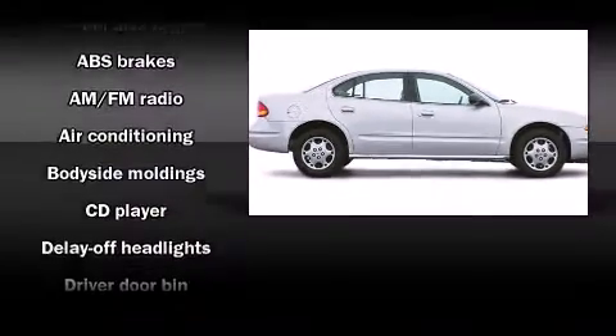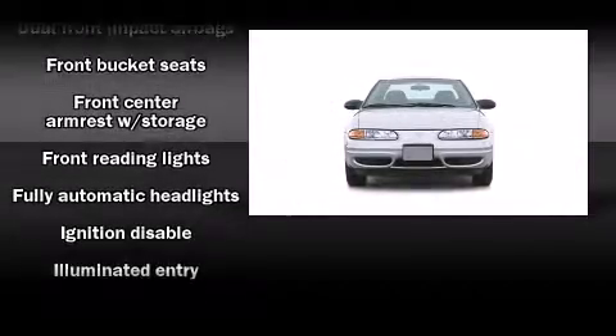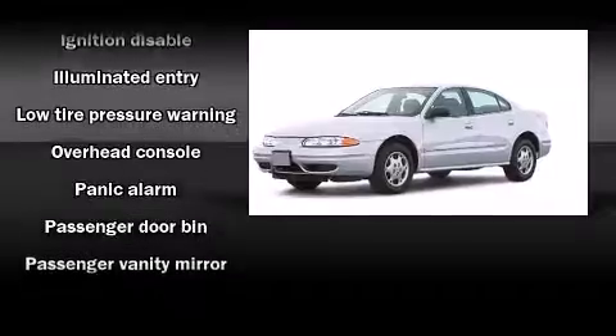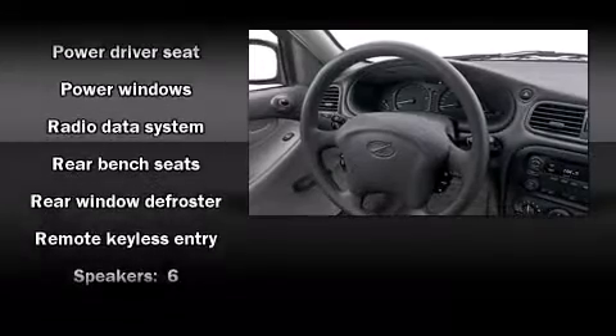Comfort and convenience were prioritized, as evidenced by amenities such as front and rear cup holders, one-touch window functionality, a tachometer, fully automatic headlights, remote keyless entry, and more.